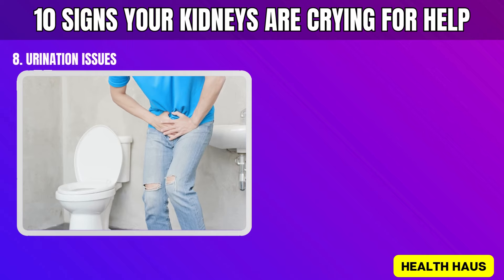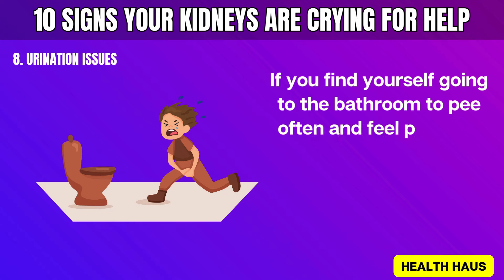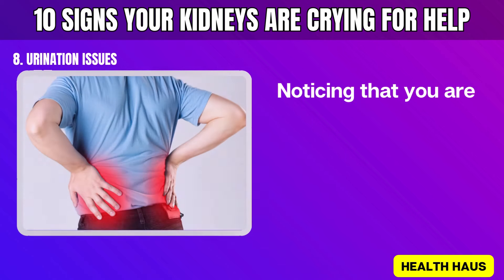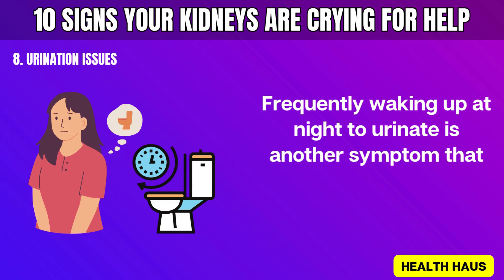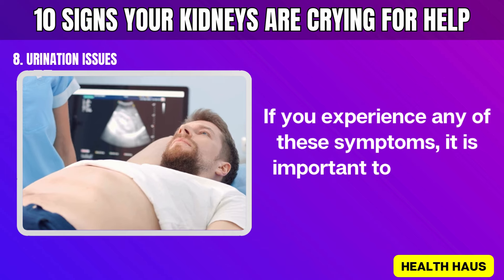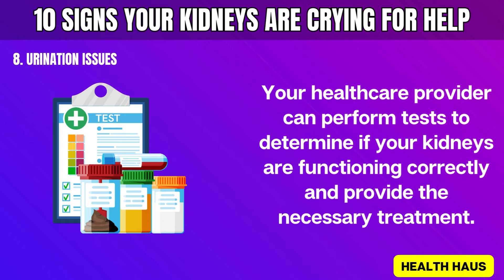Number 8: Urination issues. Our kidneys play a crucial role in producing urine. When they're not functioning well, we can experience various urination problems. If you find yourself going to the bathroom often and feel pain or a burning sensation, this could be a sign of a kidney problem. Producing less urine than usual can also be a warning signal. Frequently waking up at night to urinate is another symptom that may indicate kidney failure. If you experience any of these symptoms, consult a doctor right away.